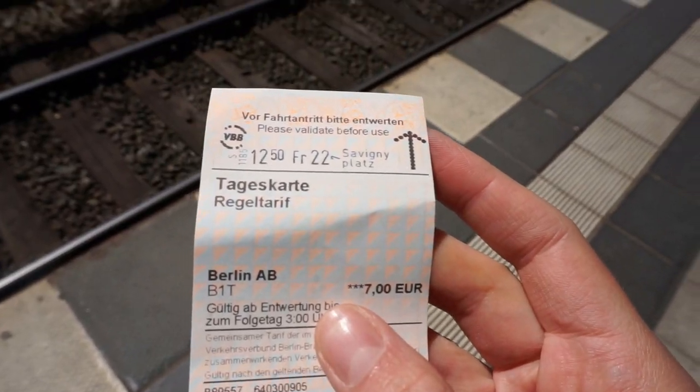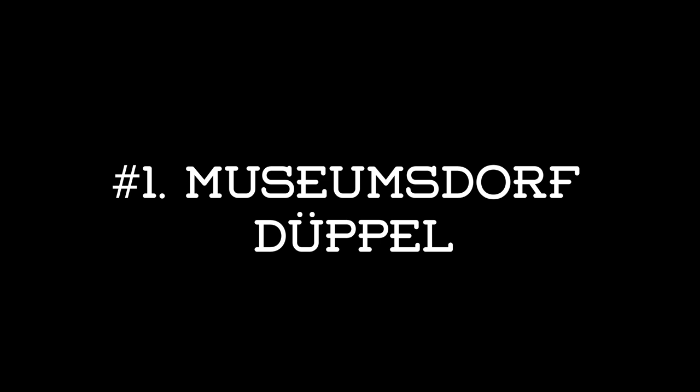Hi guys, it's Shannon and today I'm going to share with you my favorite day trips from Berlin, Germany. Before you set out for any of these locations, I do recommend that you check what type of public transportation ticket you'll need. For example, some of these are located in the C zone of Berlin, which is the area furthest from the center, and this ticket is a little bit more expensive than the typical A and B ticket.